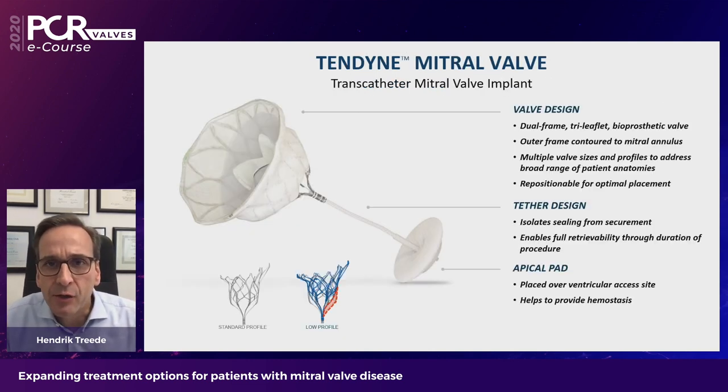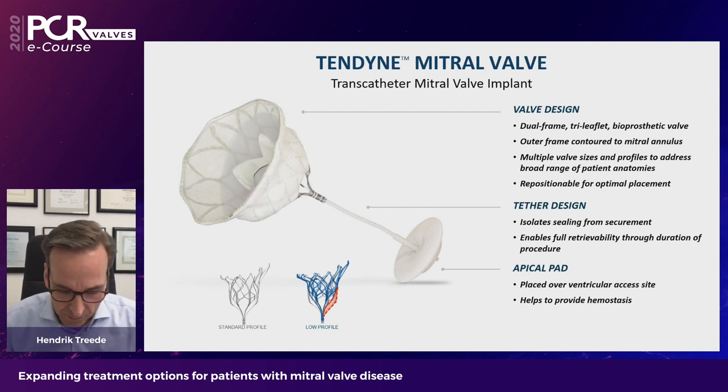The Tendine mitral valve system is a dual frame tri-leaflet bioprosthetic valve design. The outer frame is contoured to the mitral annulus and comes in multiple sizes and profiles to address a broad range of patient anatomies. It is repositionable throughout the whole implantation procedure. The tether design isolates sealing from securement and enables full retrievability throughout the procedure. The apical pad is placed over the ventricular access site and helps provide hemostasis. The valve comes in standard profile and low profile to accommodate patients at risk for left ventricular outflow tract obstruction.